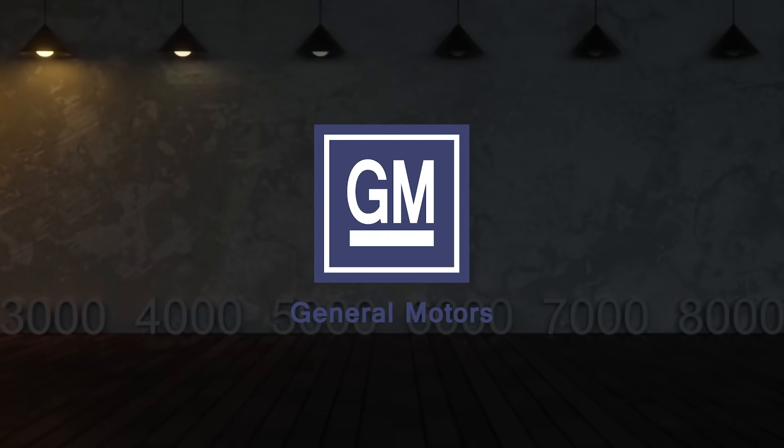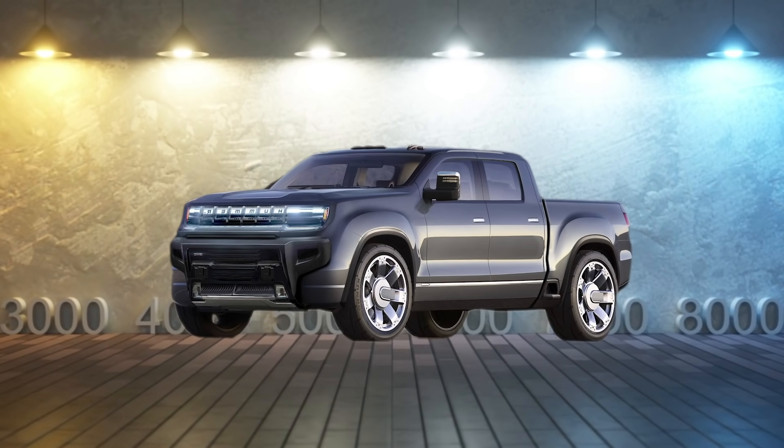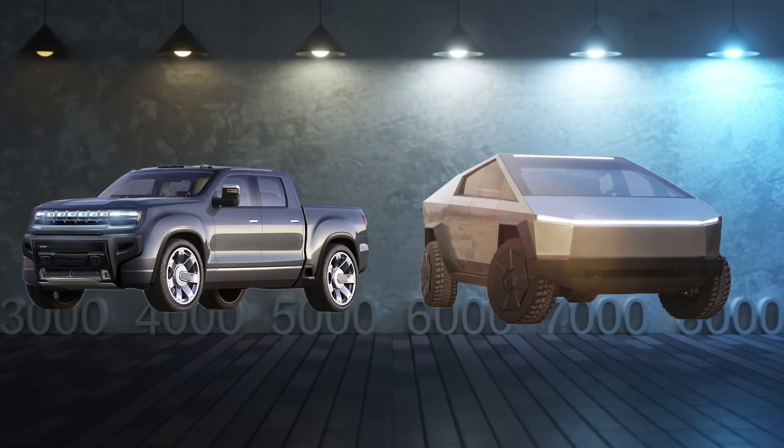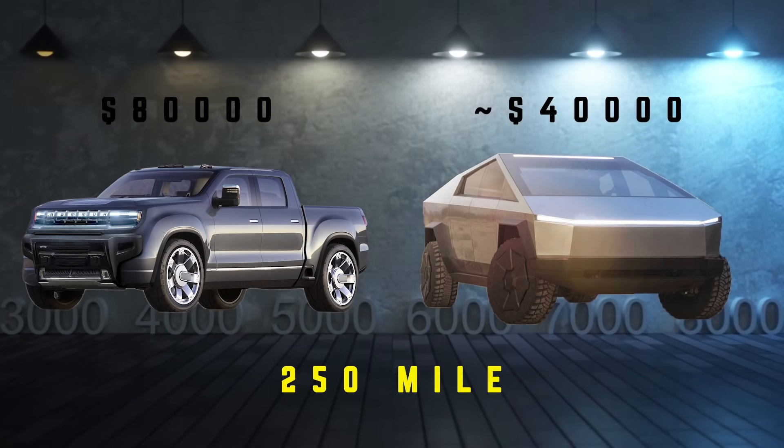GM recently announced their new vehicle, the Hummer EV, which does look awesome but has a massive price tag that isn't even comparable to the Cybertruck. When comparing the 250-mile range models together, the Hummer EV costs two times more at a price of $80,000.